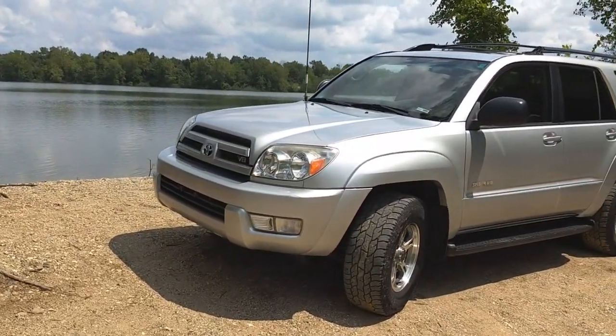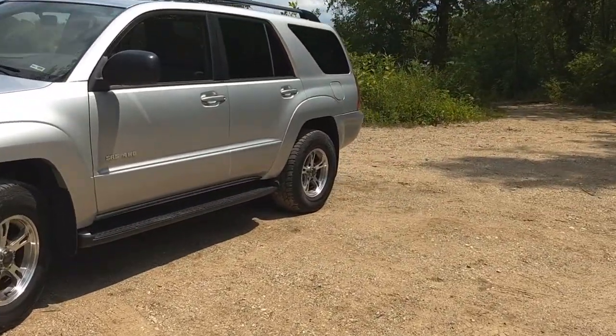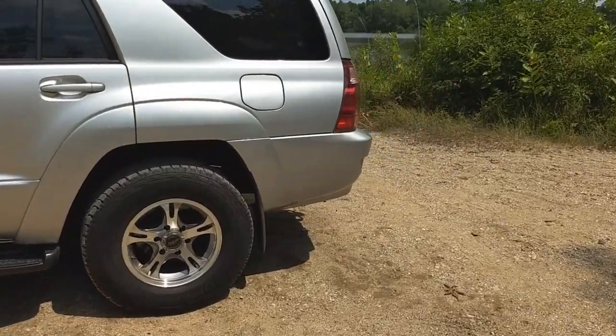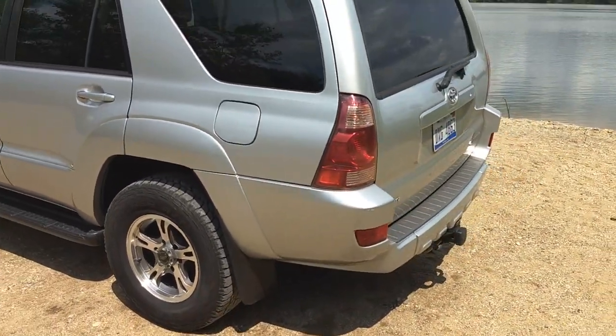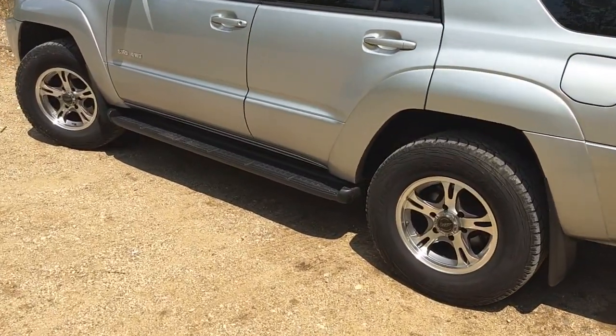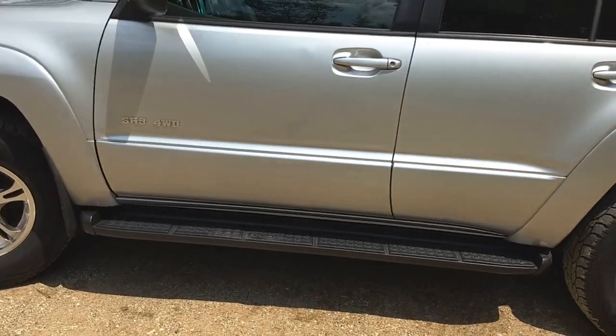Obviously bumpers are on the list, especially a front bumper. For the front I'm thinking either a custom tube bumper or I'm really liking how the Shrockworks looks. For the rear I'm not sure — I'll probably end up going custom because they all look a little awkward with the high sides on the bumper. But that's not happening anytime soon.